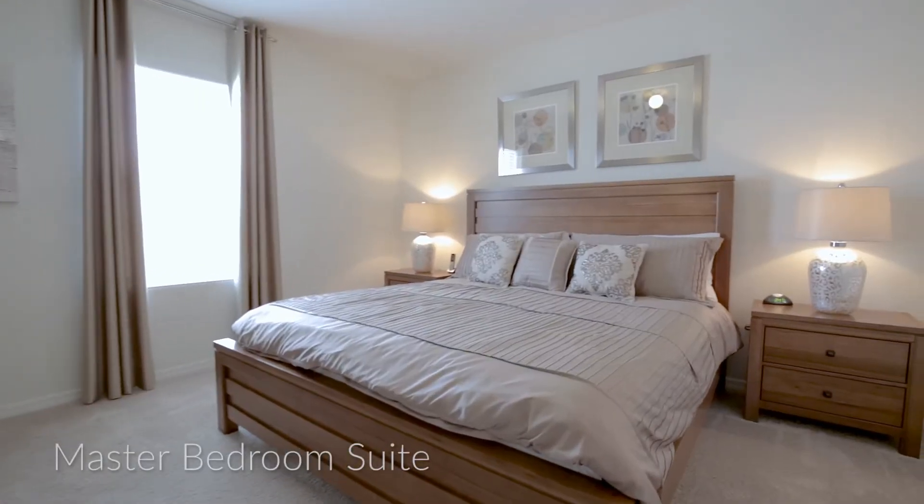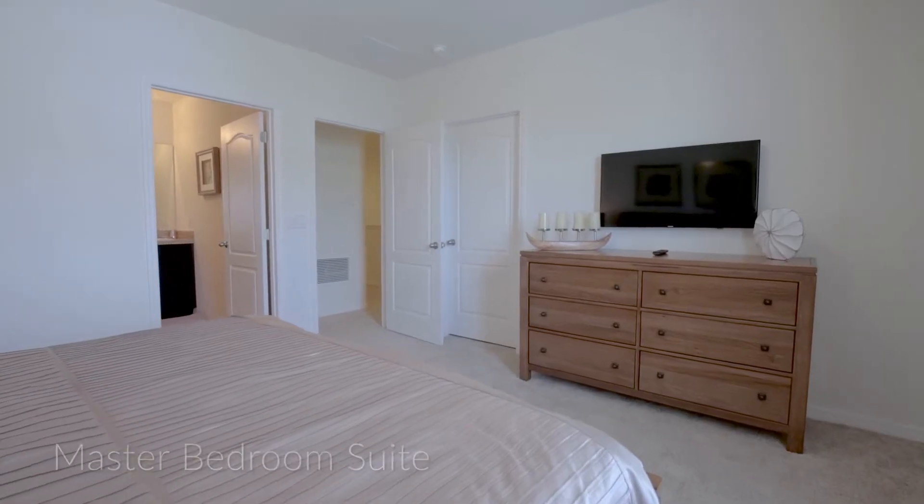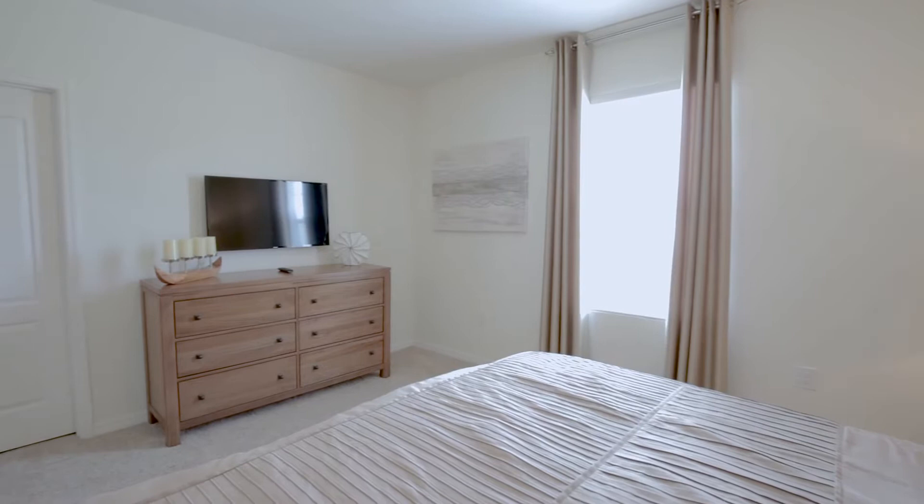The bedroom lineup begins with our master bedroom suite, which features a king-size bed, a wall-mounted TV, and a private ensuite bathroom.